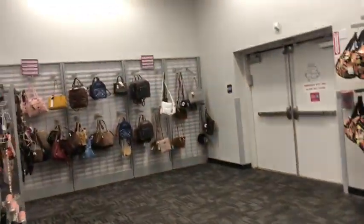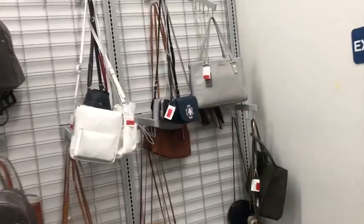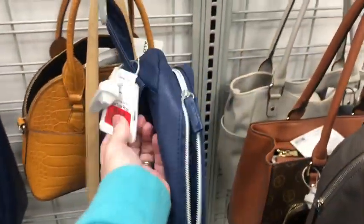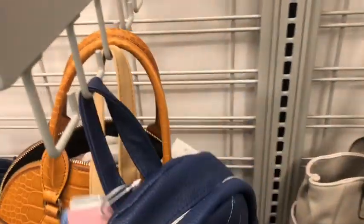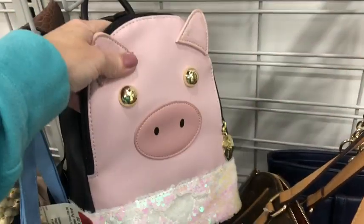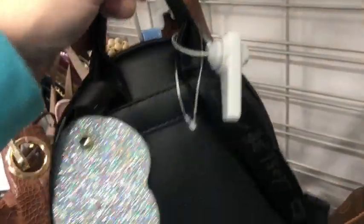Let's go over to this wall — this is where all the clearance stuff is. We have a little Disney backpack, clearance at $15. And Aldo. Hair is Frozen for $12.99. A little Betsy Johnson — the tag is torn off, and the little wings are torn off too. Oh, that's not good.